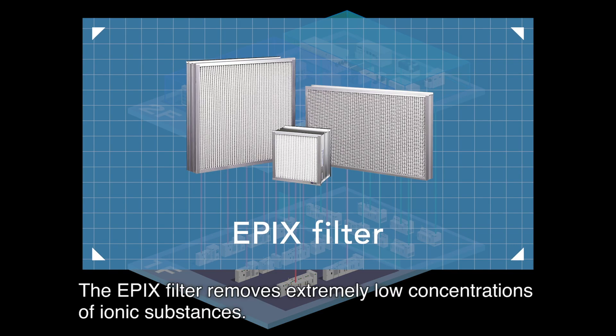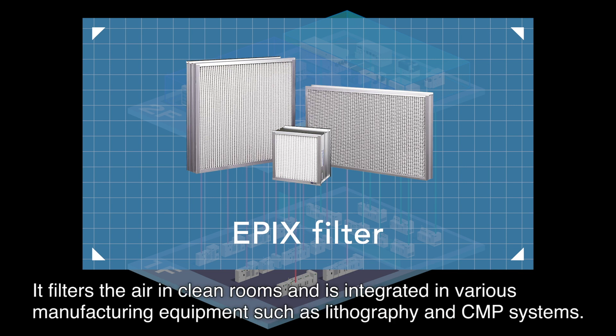The EPICS filter removes extremely low concentrations of ionic substances. It filters the air in clean rooms and is integrated in various manufacturing equipment such as lithography and CMP systems.